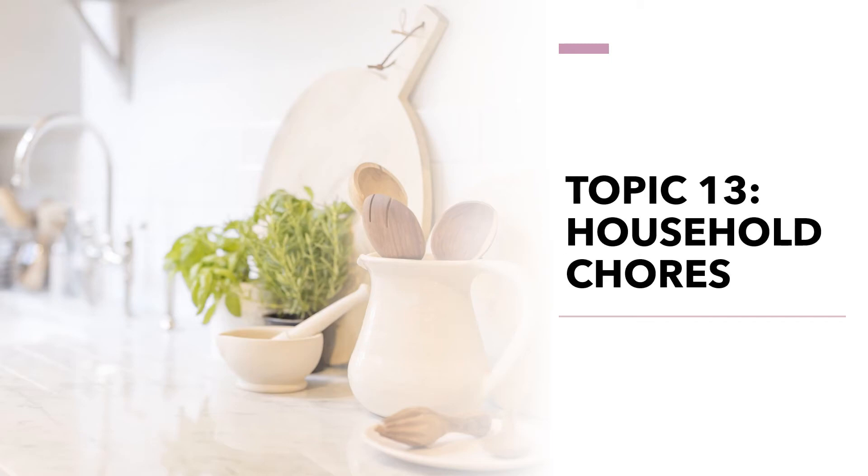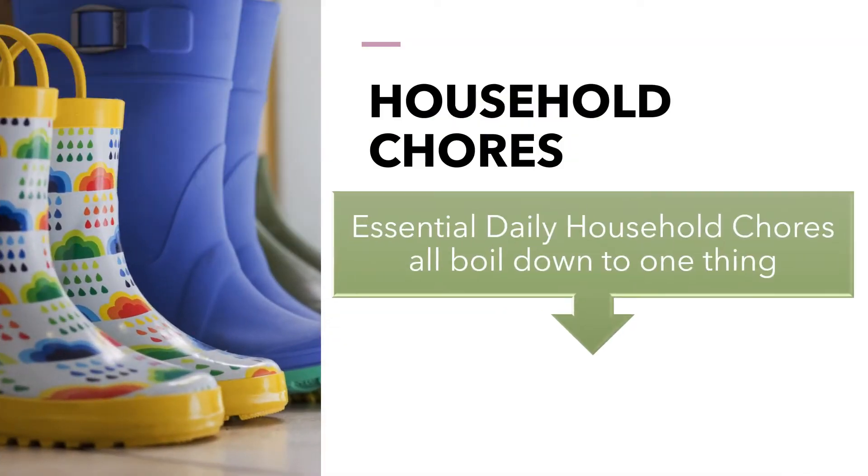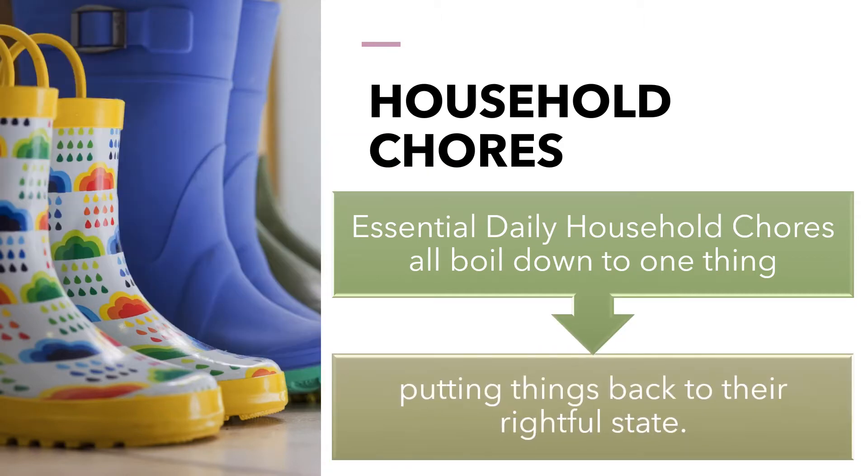Topic 13: Household Chores, by teacher Núria Colindres. Essential daily household chores all boil down to one thing: putting things back to their rightful state.